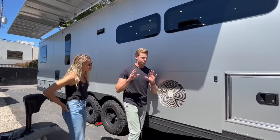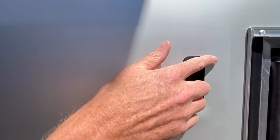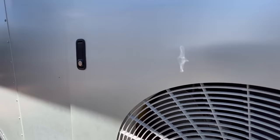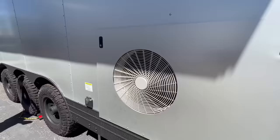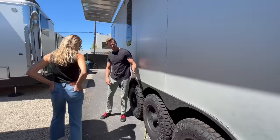One thing to really take note of is the quality of everything in this unit — the hardware, finishes, miter joints, the way parts are put together. Over the years we've really invested in quality. Our first and foremost goal is to create the most quality unit possible. As we walk around, you'll see a major change: this is now a tri-axle unit.